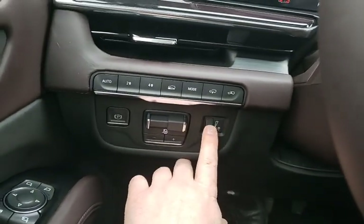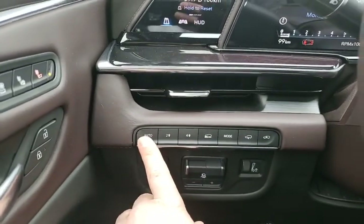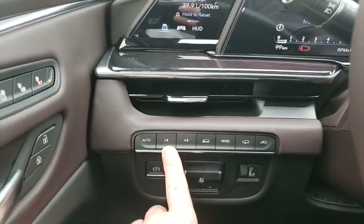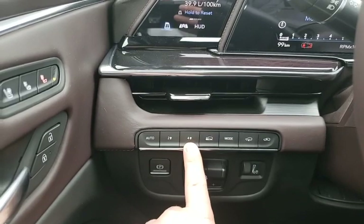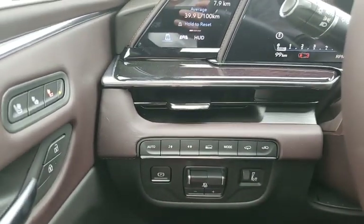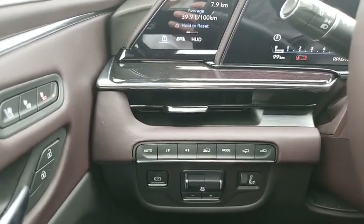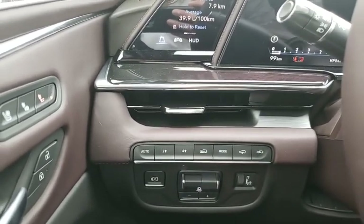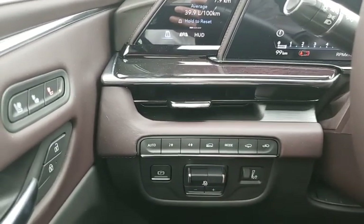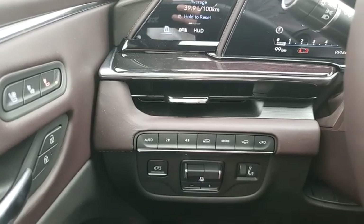Above here we have our auto four-wheel drive, two-wheel high, four-wheel high, and off-road mode. Off-road mode is kind of like a simulated four-wheel low — not something you'd use very often, but if you are traveling slowly over rocky or varying terrain you may want to have that active mode button.